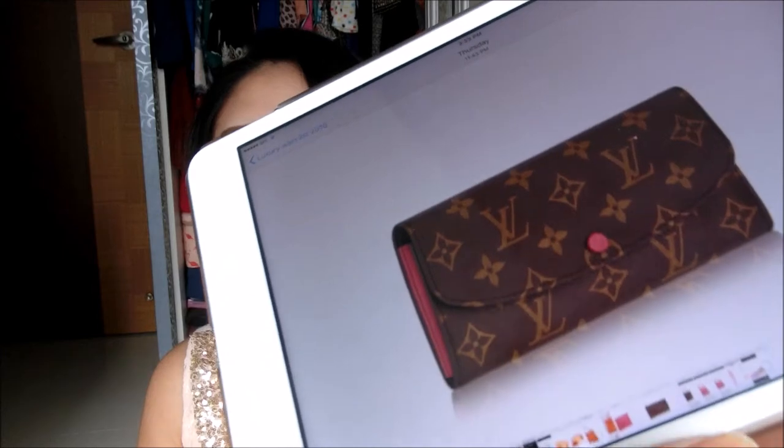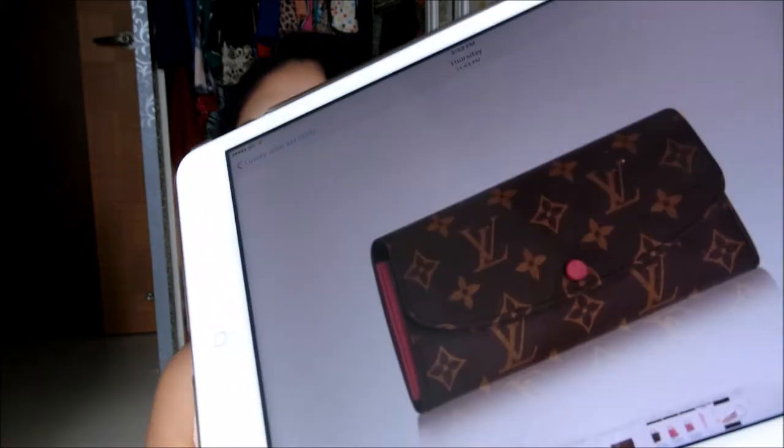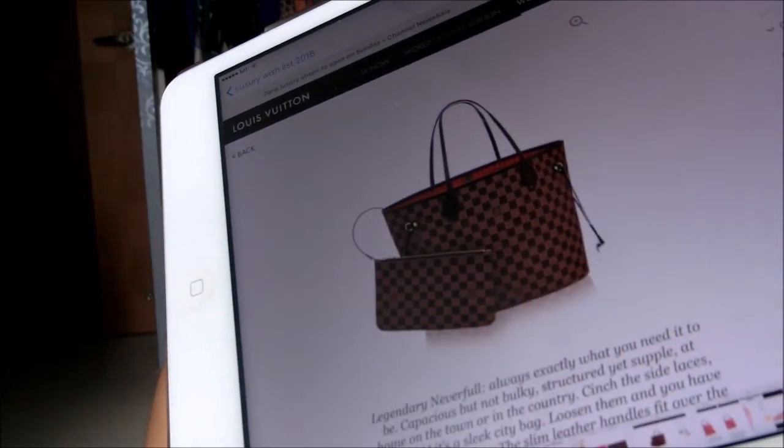Another item from Louis Vuitton is the Emilie wallet in the monogram, and the interior is actually hot pink — it's very beautiful. I love Louis Vuitton wallets because I already own two and they've served me very well with no wear and tear. I'm hoping to add this wallet to my Louis Vuitton collection. I don't usually collect wallets, but I just couldn't help it since this one has a hot pink interior.